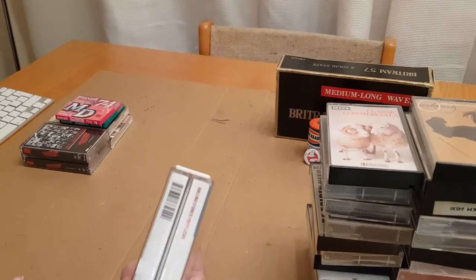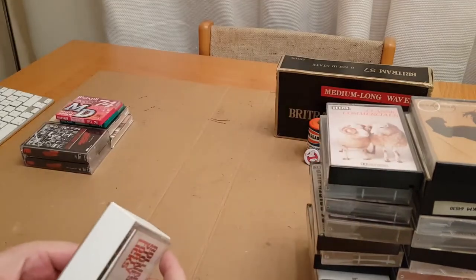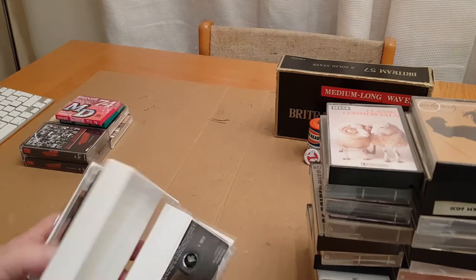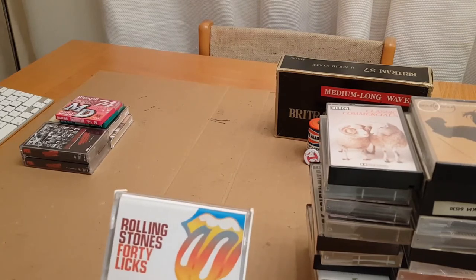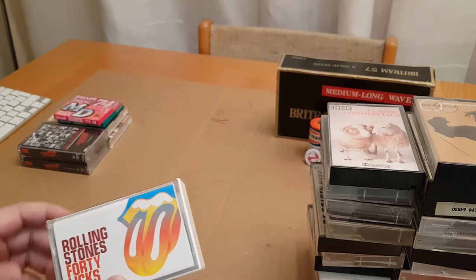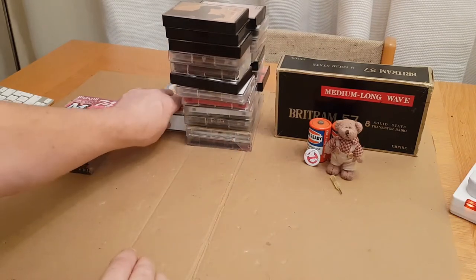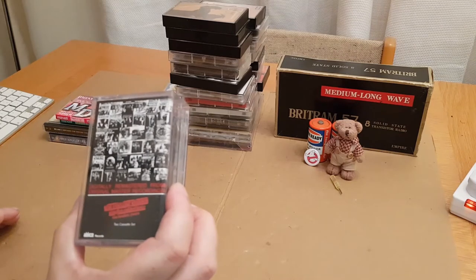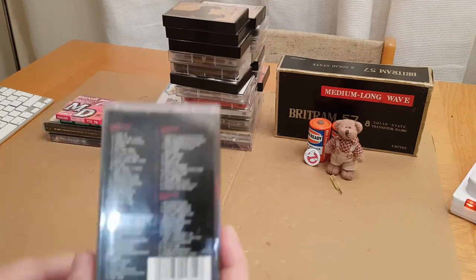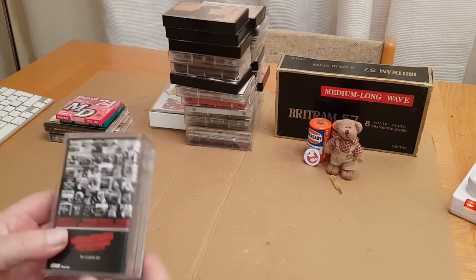Then the Rolling Stones 40 Licks — it's a double album, lots of music on there — and it opens up like that, a double album. I never really got into the Rolling Stones — there are obviously some tracks I remember better than others. I think the guy wanted a quid each for them. For that one and a pound for this one — the Rolling Stones Singles Collection, digitally remastered from original master recordings. Again a double, this time with a see-through case. They were in good condition and for a pound, I thought why not.